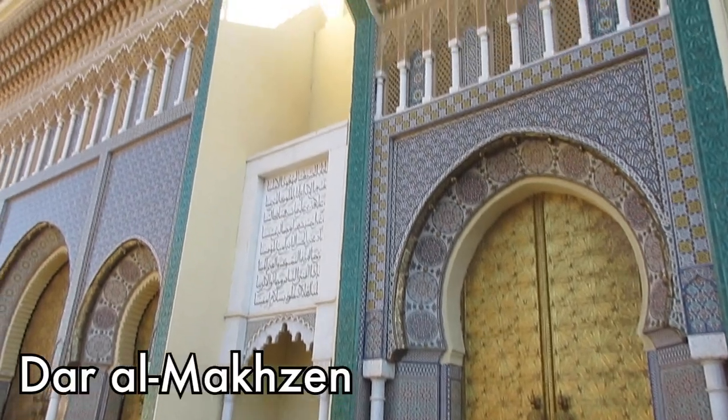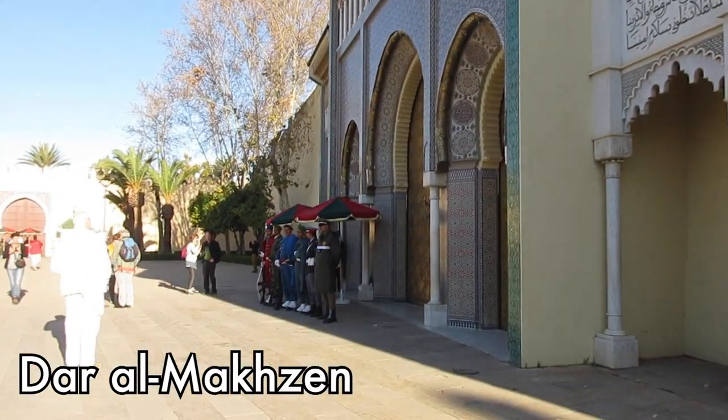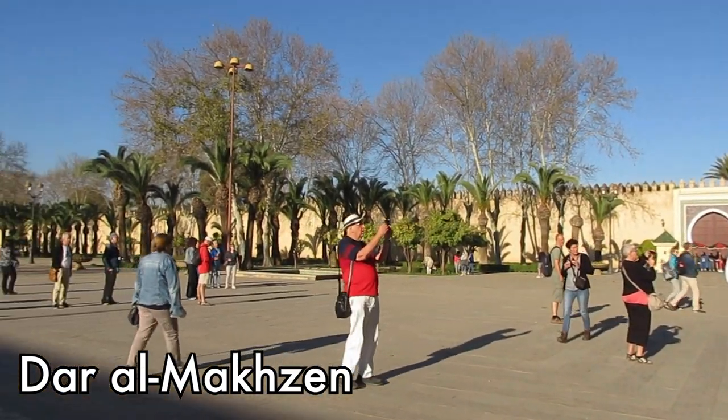We started off at the Royal Palace of Fez — well, the doors of it anyway. It's not open for tours, but you can marvel at the ornate details of its seven front gates.